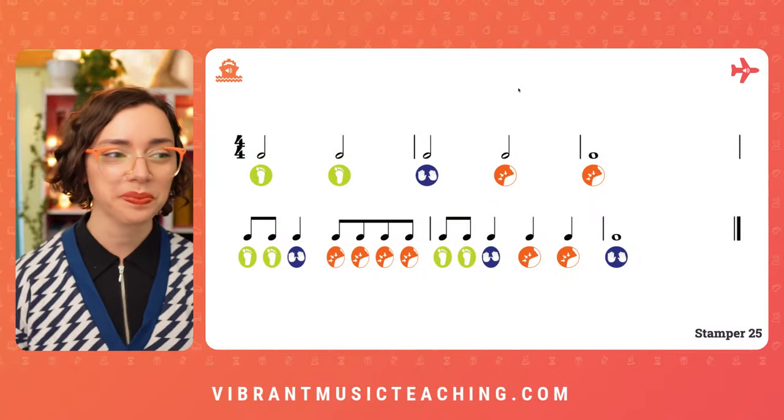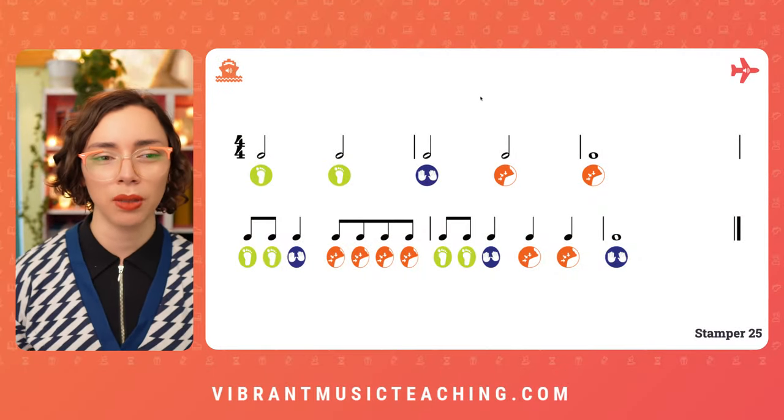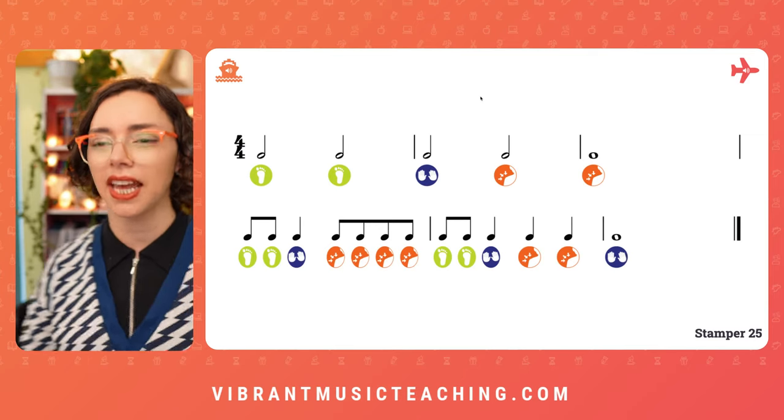Here we go, we're gonna do our warm-ups starting with Rhythm Railroad. If you're not familiar with Rhythm Railroad, don't worry, I'll clue you in — we're gonna practice together.